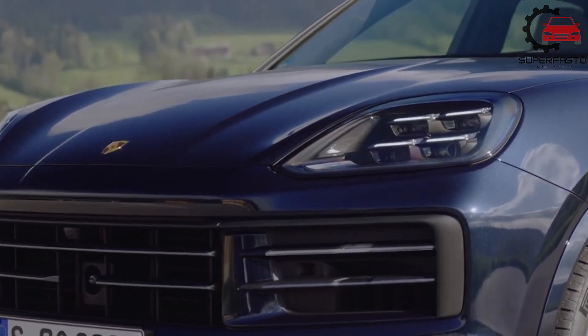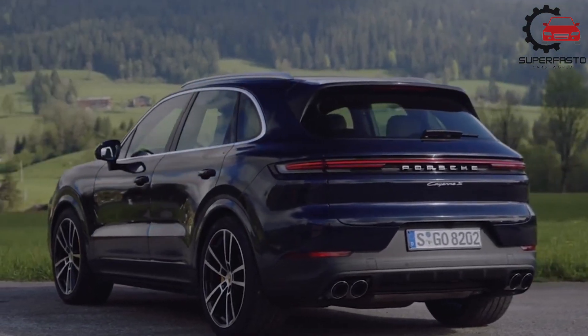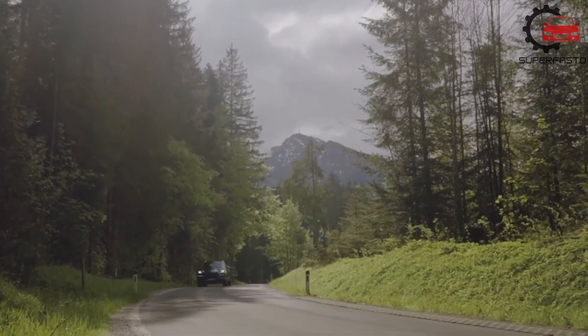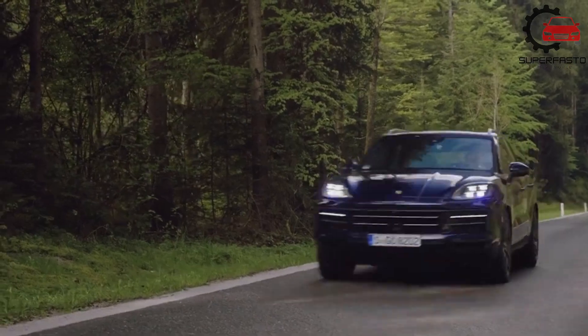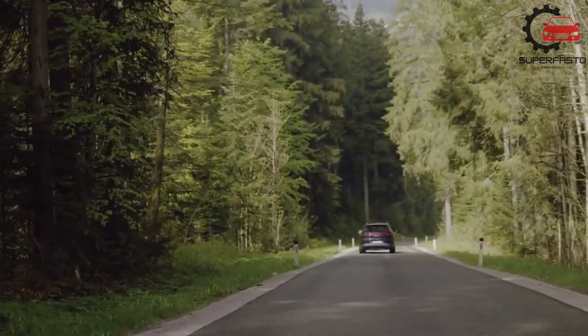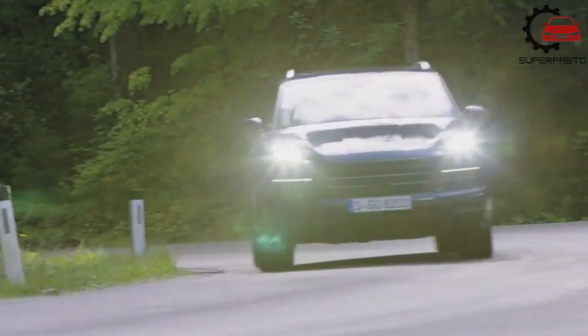We'd also optimize its on-road performance and off-road capabilities with the Sport Chrono package, expanded drive modes and launch control, the off-road package, extra underbody protection and additional displays, and the adaptive air suspension.